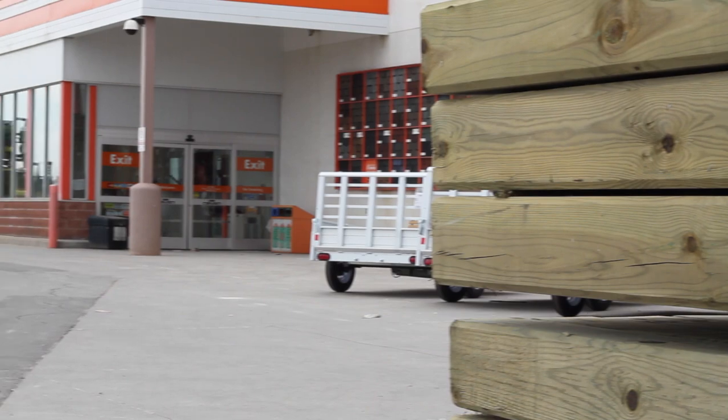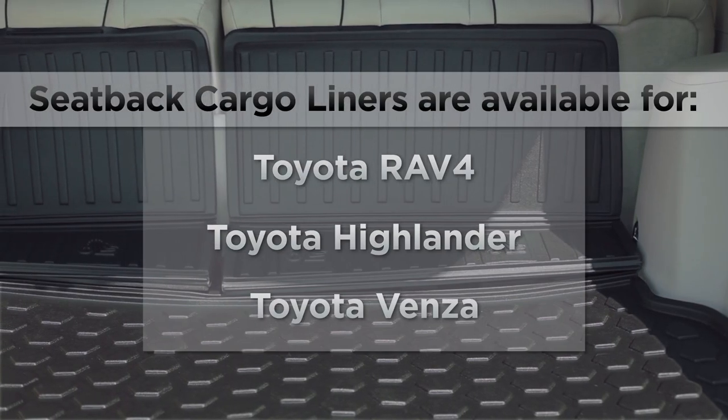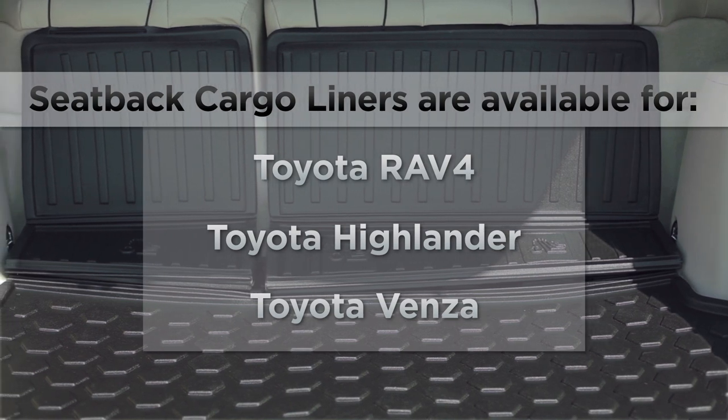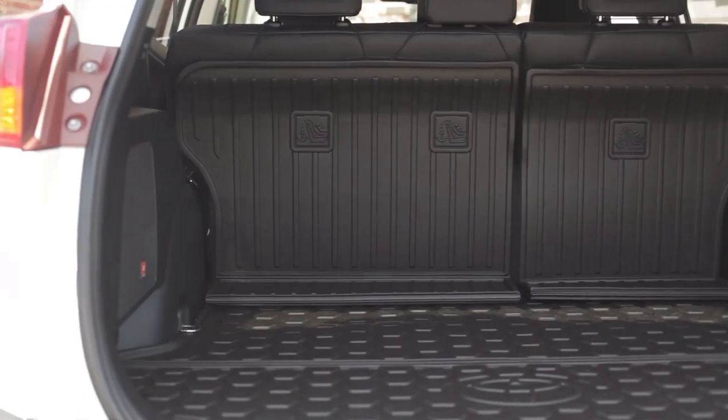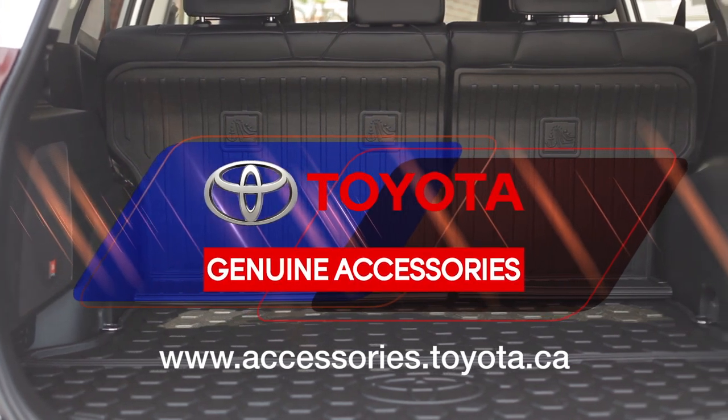So whether you're taking a trip to the hardware store, the grocery store, or packing up the kids for a weekend away, your goods will be kept safe and sound with your cargo liner accessory from Toyota. See your Toyota dealer for more information.